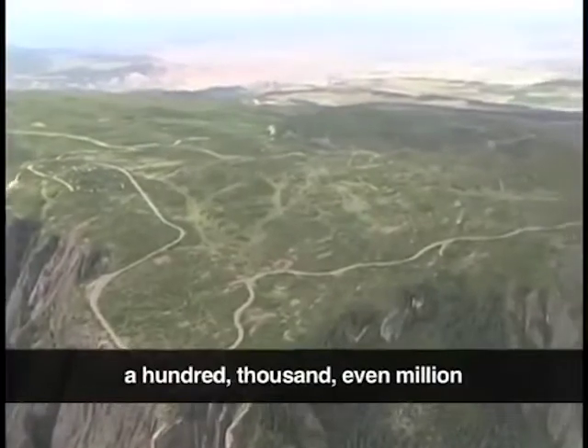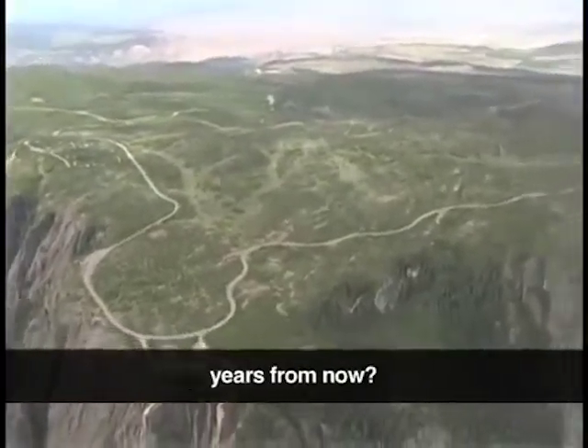A hundred, a thousand, even a million years from now? The aerial view of the canyon showing the winding rim road invites us to contemplate how this landscape will evolve without the powerful flows that shaped it.